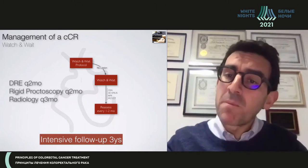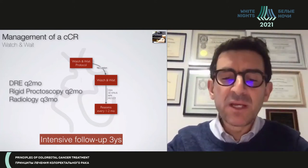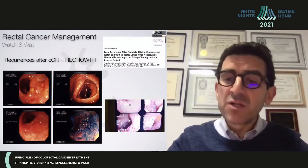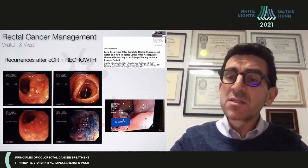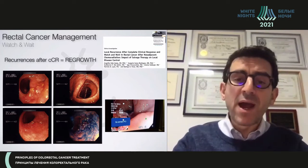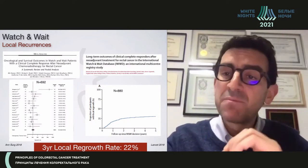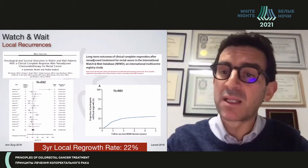This very intensive follow-up program is particularly intensive during the first three years after achieving a complete clinical response, because there is a risk of local regrowth. The majority of surgeons fear this risk. Local regrowth — the recurrence of the tumor within the primary rectal tumor area — is quite frequent. One in every four patients will probably have a local regrowth despite having achieved all criteria of a complete clinical response.